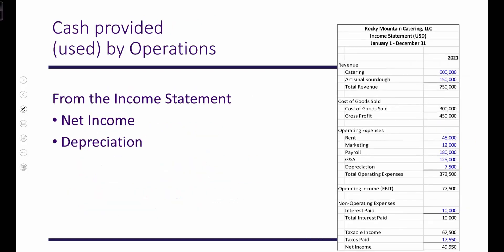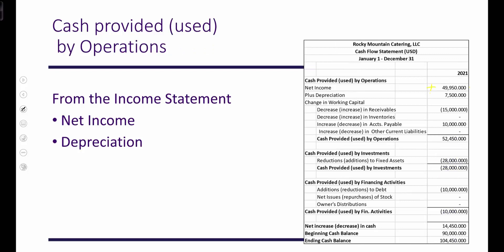Let's look at where that came from. Revenues minus cost of goods sold result in a gross profit of $450,000, minus operating expenses of $372,500, resulting in operating income of $77,500, minus interest paid — a non-operating expense of $10,000 — gives taxable income of $67,500. After paying taxes of $17,550, net income is $49,950. Depreciation is included in those deductions but is a non-cash expense, so we add it back: we add our profits and add back depreciation.